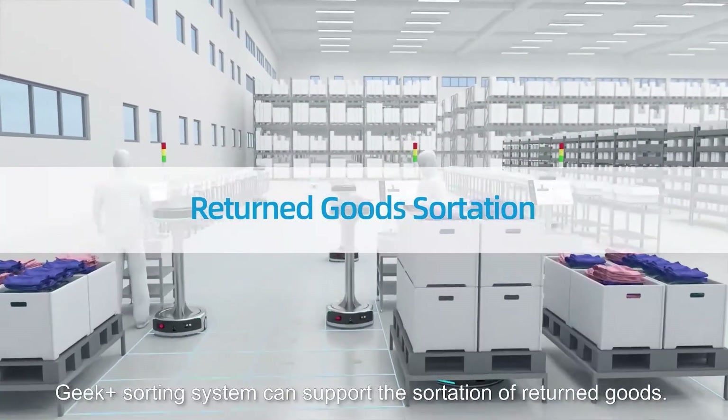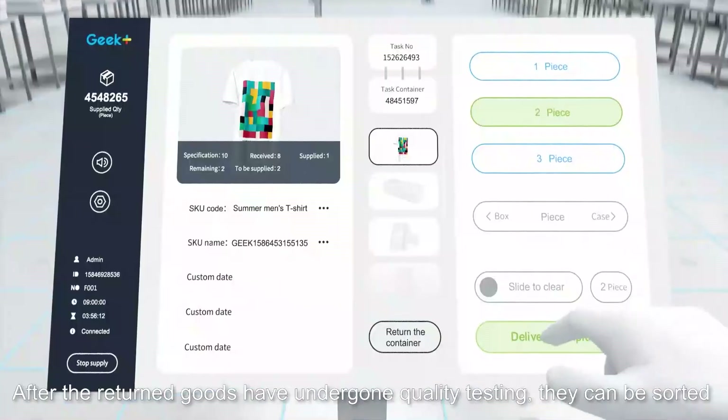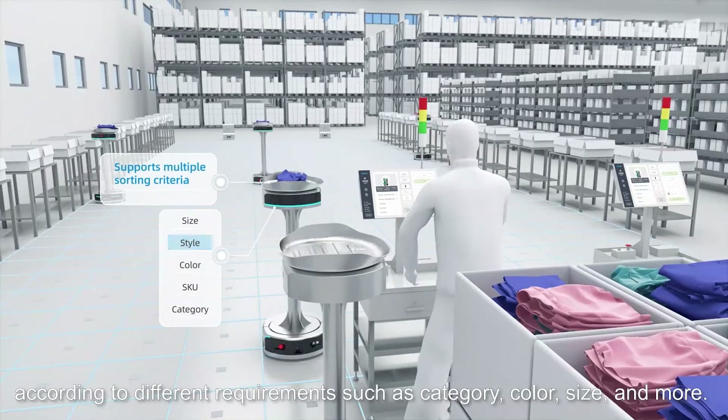The Geek+ sorting system can support the sortation of returned goods. After the returned goods have undergone quality testing, they can be sorted according to different requirements such as category, color, size, and more.